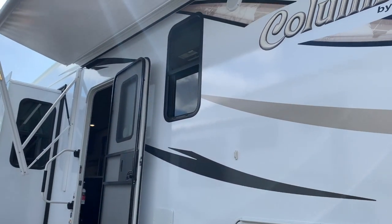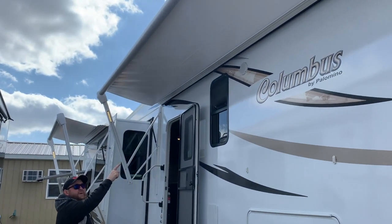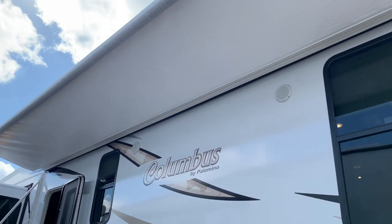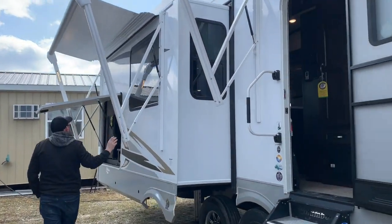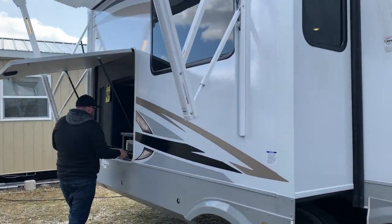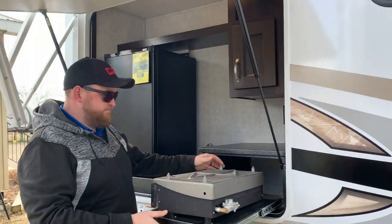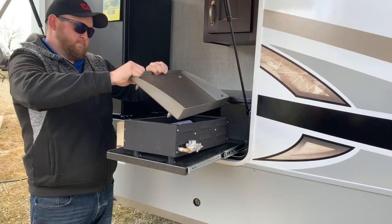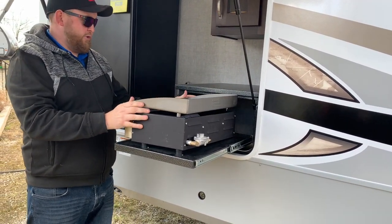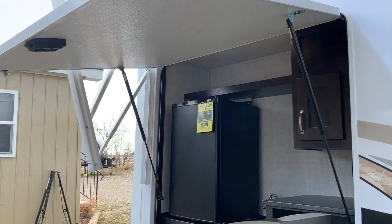We do have two power awnings on this model. They both have lights built into them and they're both wrapped in metal. You've got a nice big power awning here and then another one over here on the slide out, because you do have an outside kitchen on this model. With the outside kitchen, you do get an outside griddle so you can do all your cooking outside. And then it does have a fridge, a sink, some cabinetry, and some counter space.